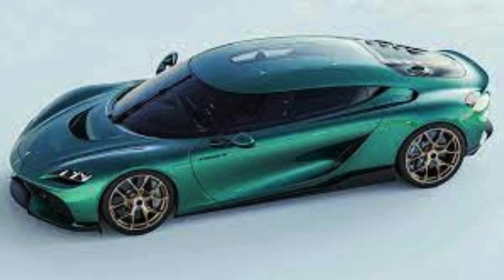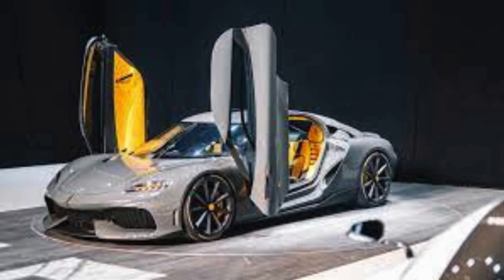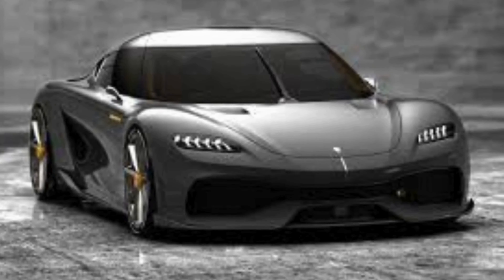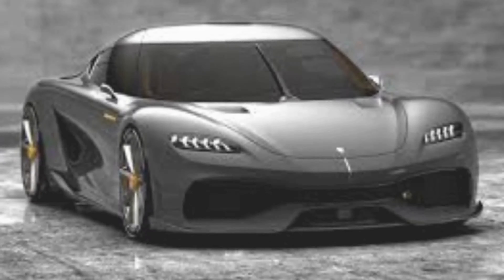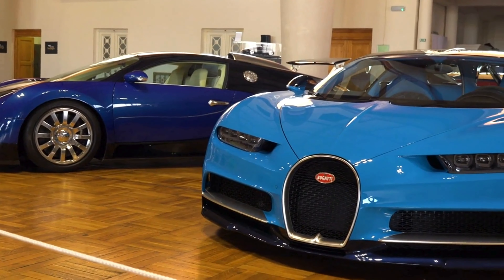Taking the fifth spot is the Koenigsegg Gemera, a true embodiment of Swedish engineering prowess. What sets it apart? Well, it's a four-seater hybrid hypercar. With a 2.0-liter three-cylinder engine and three electric motors, the Gemera is a family car with a need for speed.